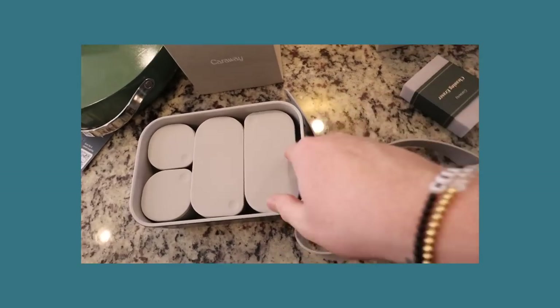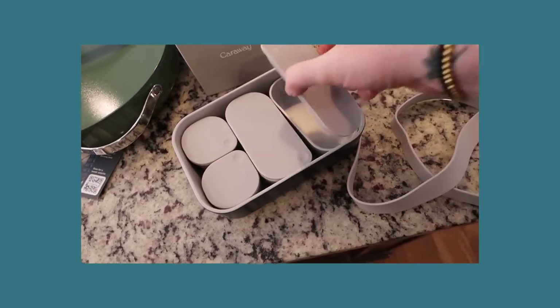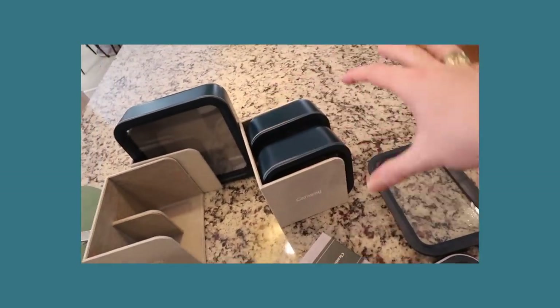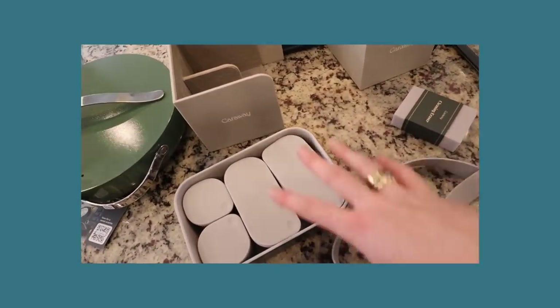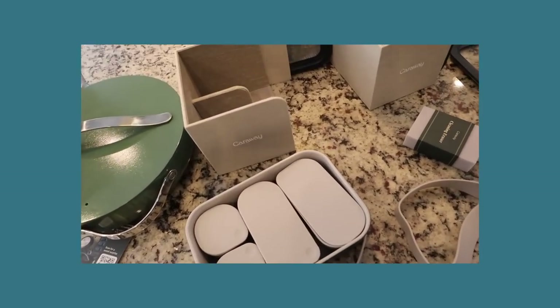They also come with these little pods so that you can organize and maneuver and fit them in all of your containers. So if you're doing salad, you could keep your protein separate, your dressing separate, and your salad in the rest of the container.